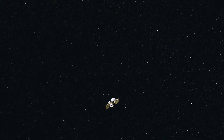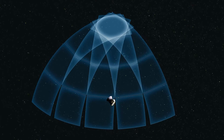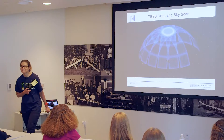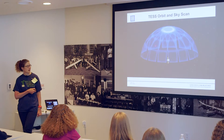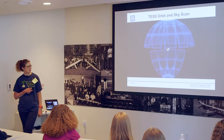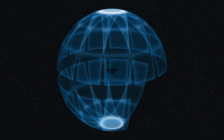Now that TESS is on its orbit, you can watch the outline showing the field of view of each of the four cameras in a row — almost 100 degrees. It stares at a section of sky for one month, then moves, basically scanning out the entire sky. What do you notice about this part? [Audience: Overlap.] Yes — this is the continuous coverage zone. At the poles, we see almost full year coverage.